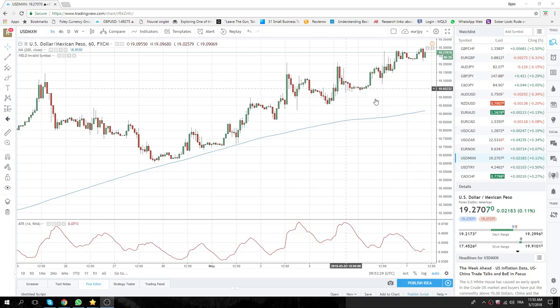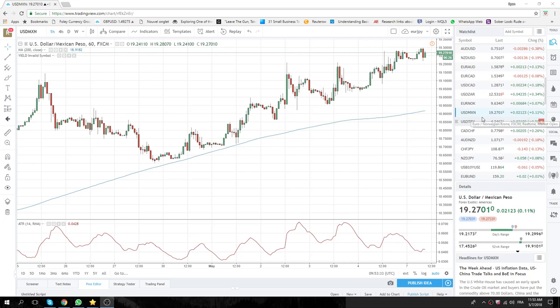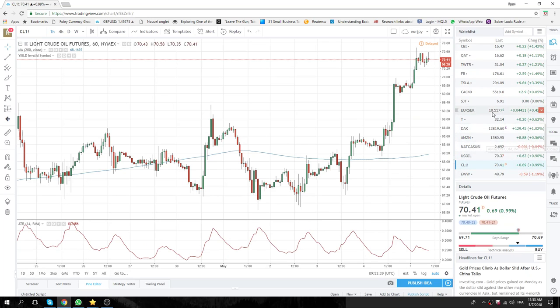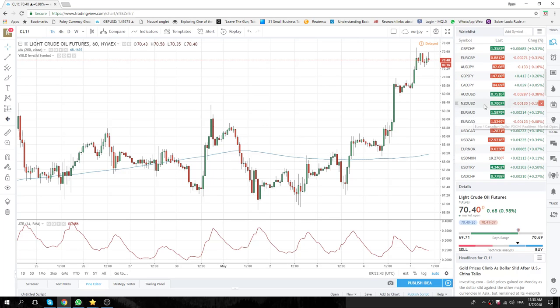The focus is still on crude. 70.40 at the moment, the high has been 70.70. We're just hanging around, and then we're looking at the currencies that are affected by crude oil prices.